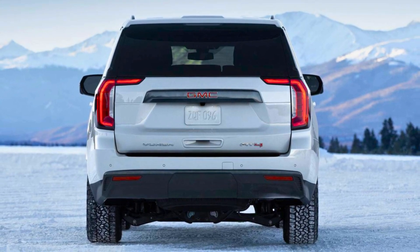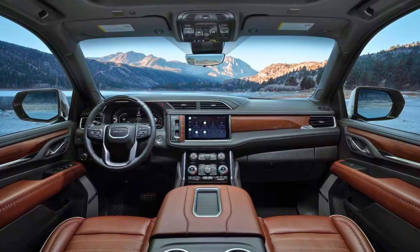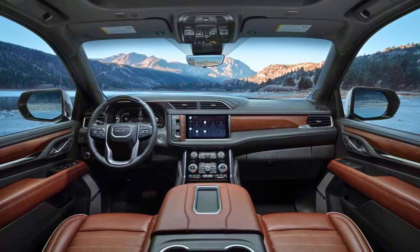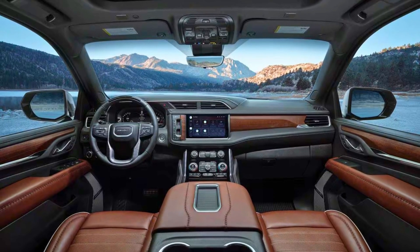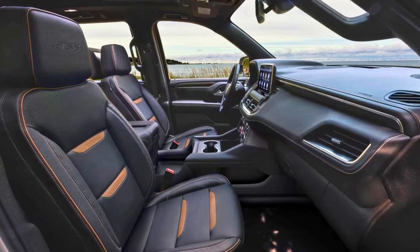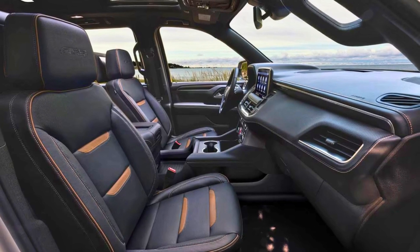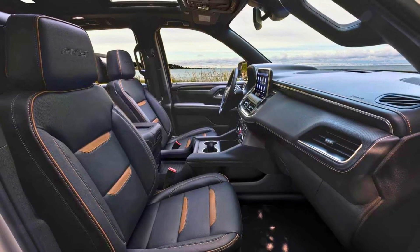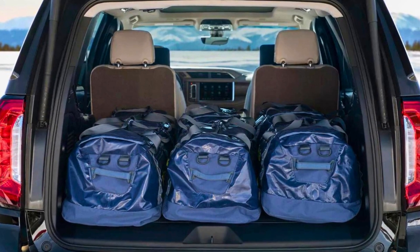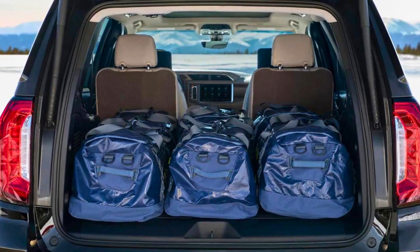Thanks to the available two-speed transfer case, you can effortlessly switch between two-wheel and four-wheel drive modes. The GMC Yukon boasts a robust 6.2-liter V8 VVTDI engine with dynamic fuel management, achieving an EPA-estimated MPG of 14 in the city and 20 on the highway for two-wheel drive models. The 2023 GMC Yukon comes with a generous five-year per 100,000-mile limited warranty.